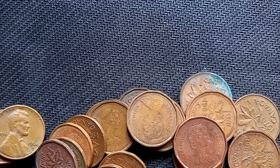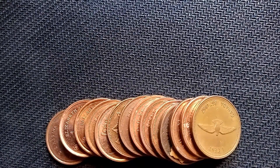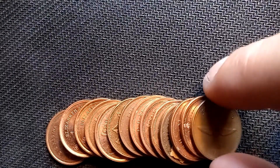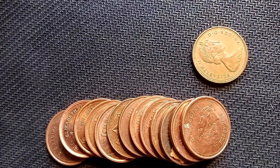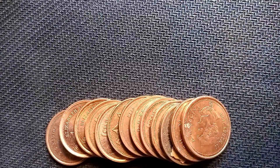This is roll number 35 — we had a little dry spell but here we have our third centennial cent of the hunt and definitely the best condition one so far. Always great to find those.